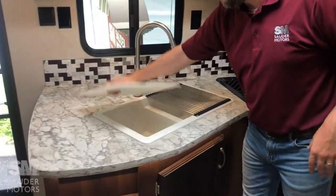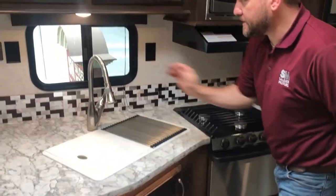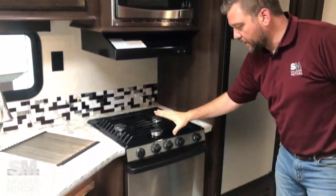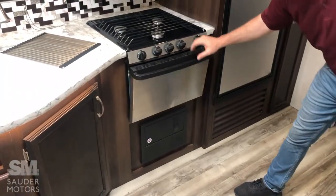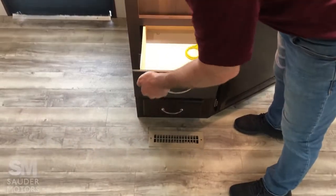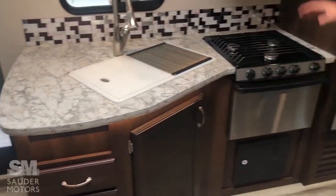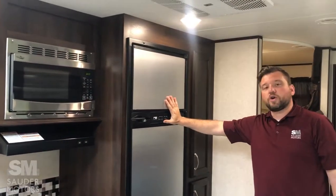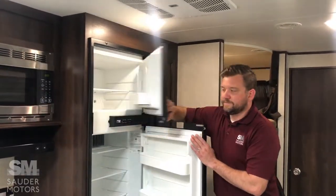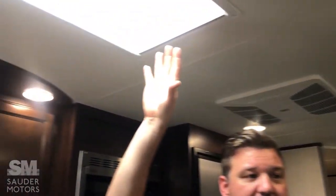Nice double sink with a strainer and a fancy faucet. We've got our microwave and hood combo, and our oven and stove combo — three burner, typical for Jayco. Nice solid wood, metal runners on the drawers, good storage here and also underneath and above. We've got our Norcold fridge-freezer combo, electric or gas. Ducted air conditioning unit with the skylight letting in a lot of natural light. Just overall excellent condition.